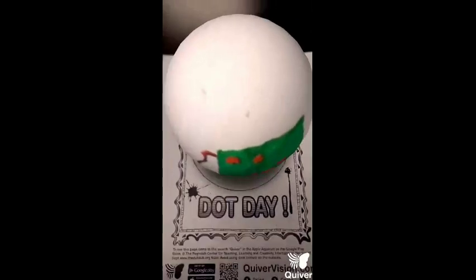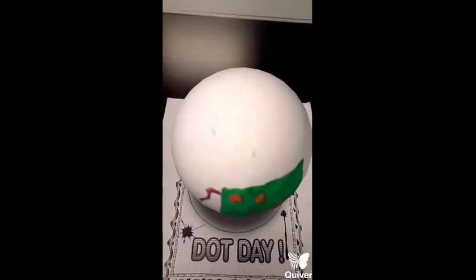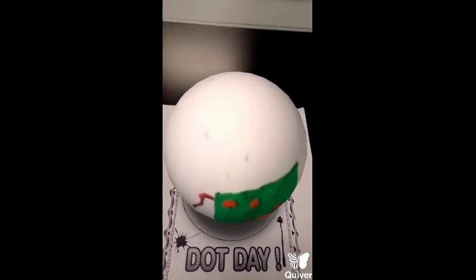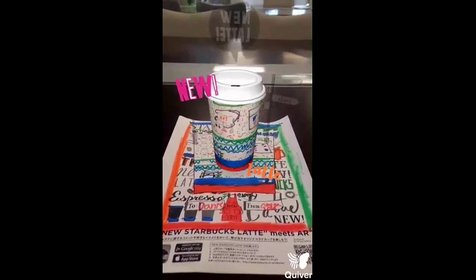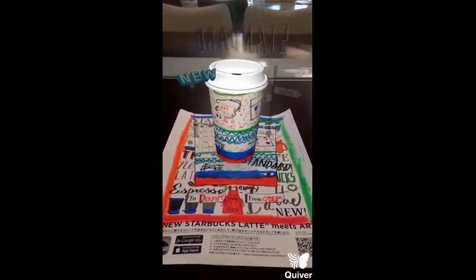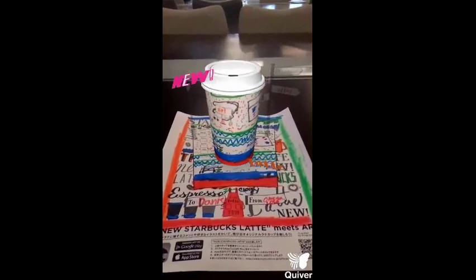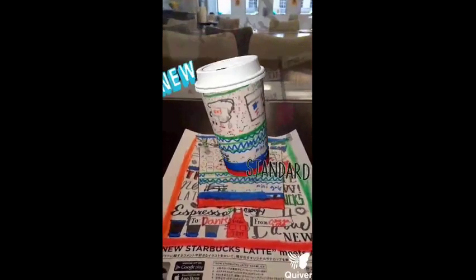I learned how we use circuits for programming and how to code. This is my ITology Starbucks cup from my camp — here you can see all the cool things that we learned in camp.